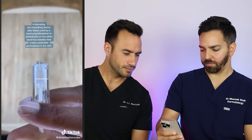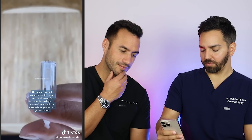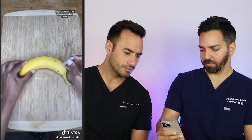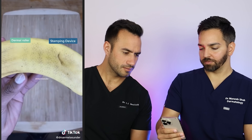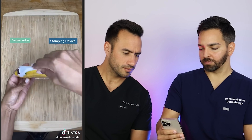This, on the other hand, is a stamping microneedling device. You can see how the needles go in and out of the skin. I'm using this banana to show how the different needling devices can impact the skin. On the right I'm using the stamping device, and on the left I'm using the derma roller in the proper way that it's supposed to be used. You can see the controlled punctures on the right versus on the left, how the needles drag across the skin.